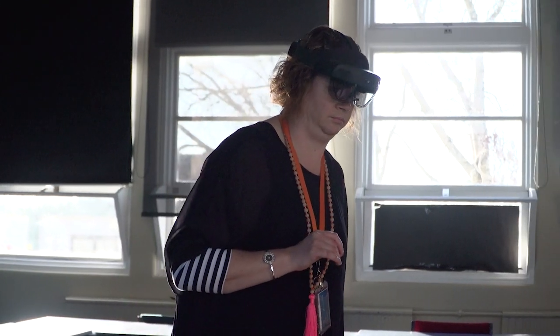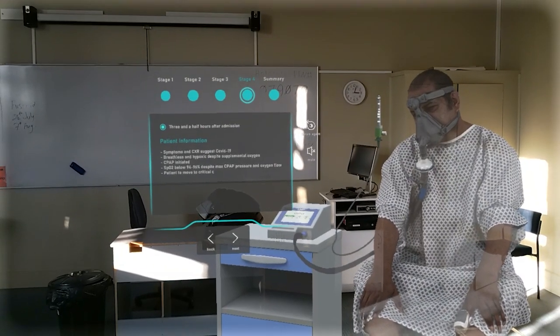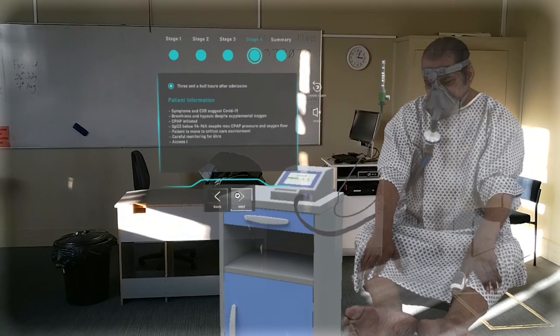HoloLens is mixed reality, so it means the students can see a holographic image in front of them but can also see the extended external environment as well.